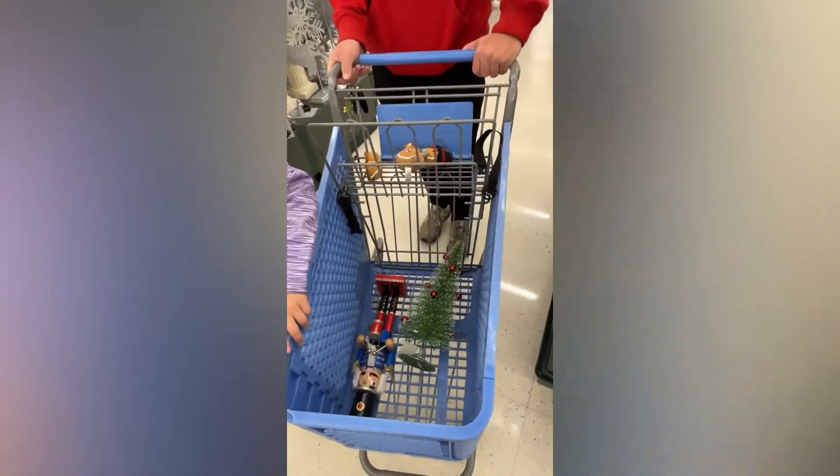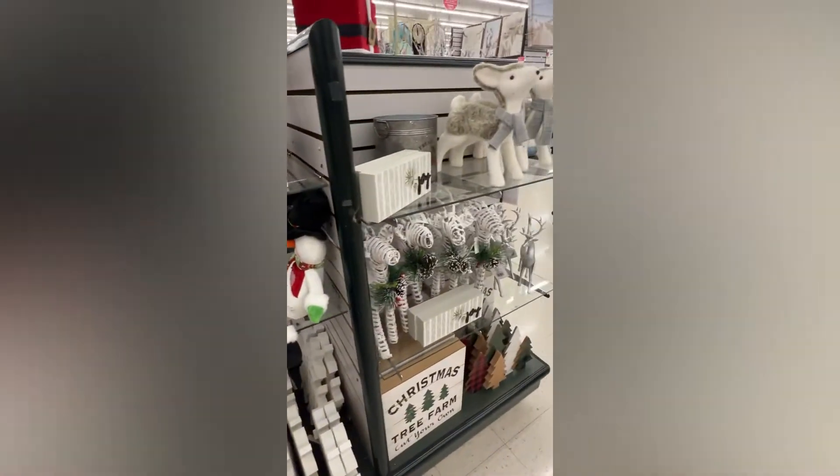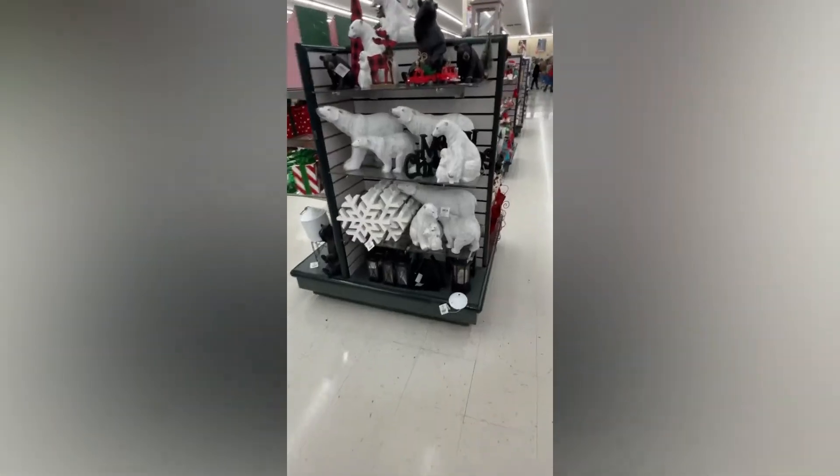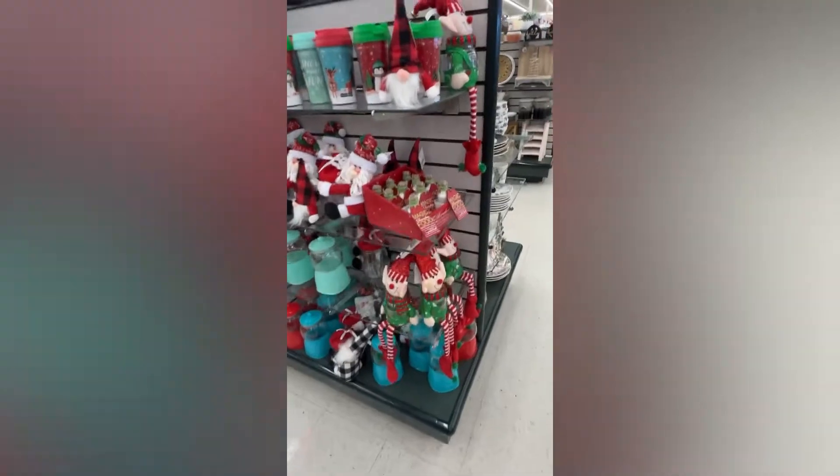I'm just getting some Christmas decorations while I'm here and looking around at all their cute stuff - they have so many good things. We were in and out of Hobby Lobby pretty quick because it was packed - there were so many people in there. We spent more time waiting in line than we actually did shopping, all because of that great Christmas sale. We ended up getting some cute Christmas decorations and I'll show you all that when we get home.